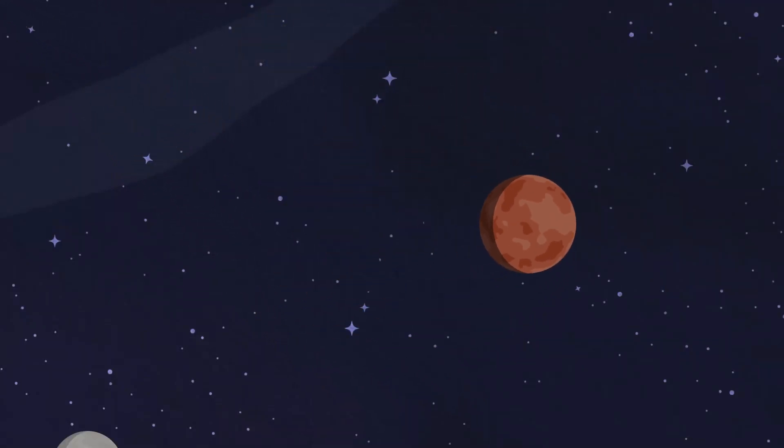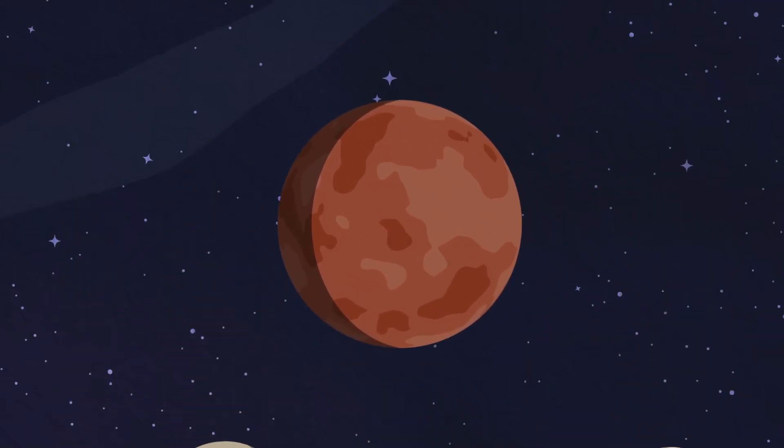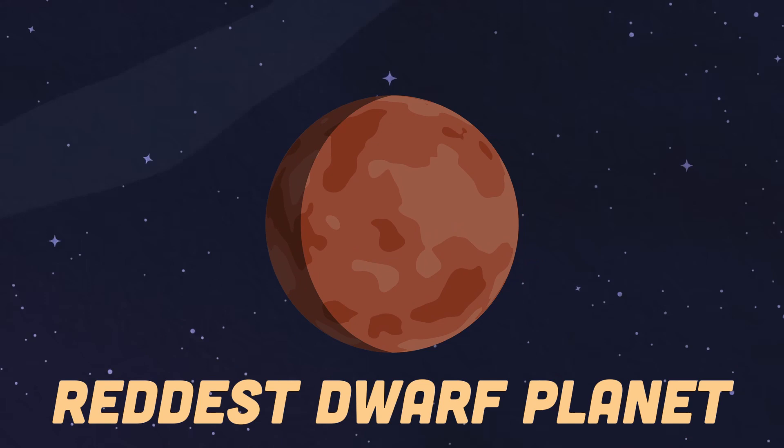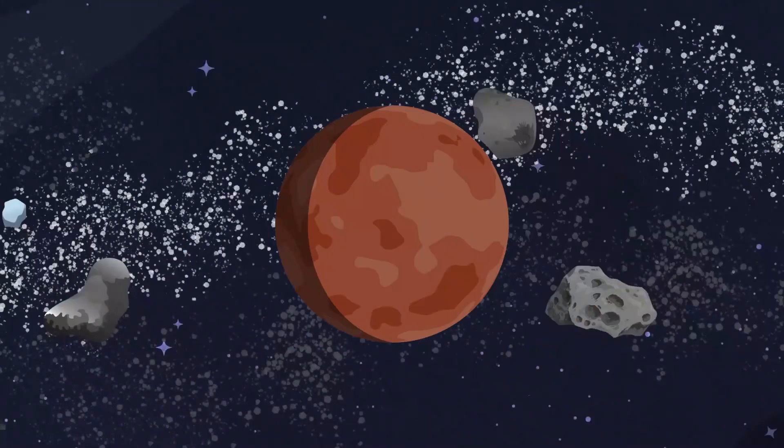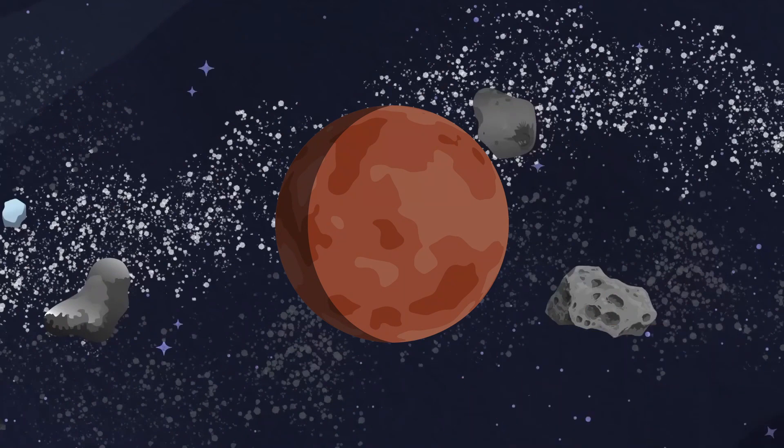I'm Makemake, the fourth dwarf planet from the sun. Now I'm here to tell you why I am the reddest one. Makemake's a trans-Neptunian object in the Kuiper belt, with a reddish-brown surface and ice that doesn't melt.